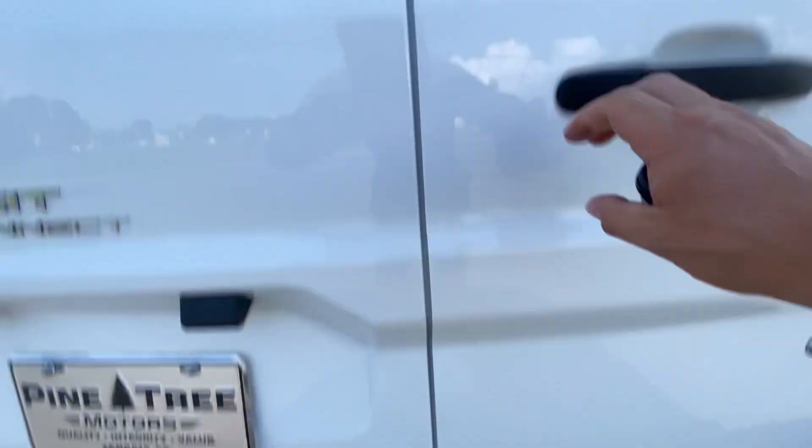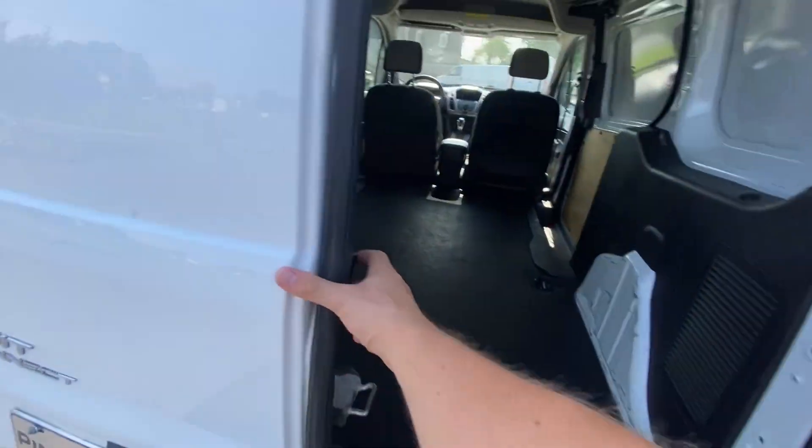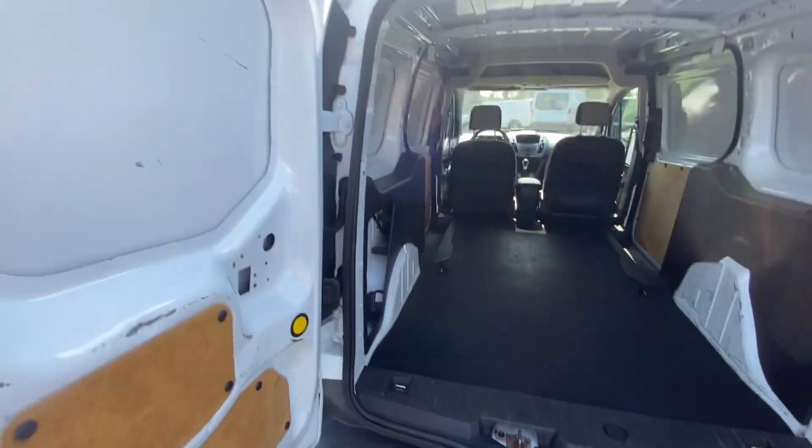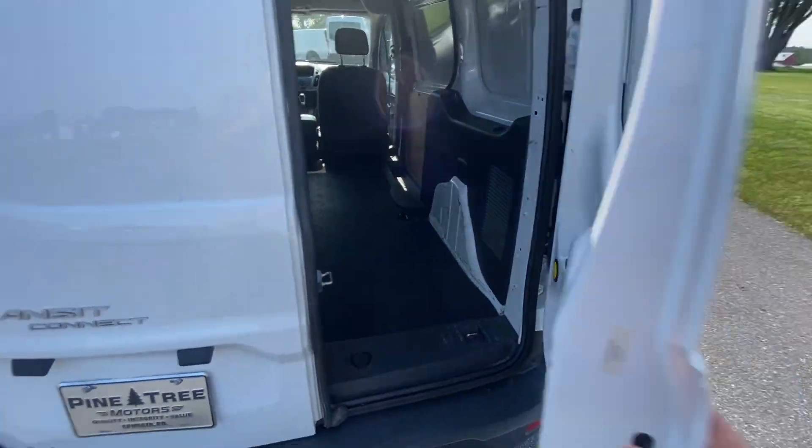First of all, it's got a trailer hitch and then we've got a cargo area — plenty of room, do whatever you need to do for what you got going on there.